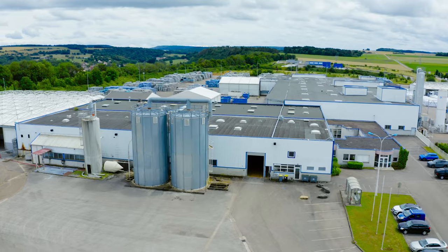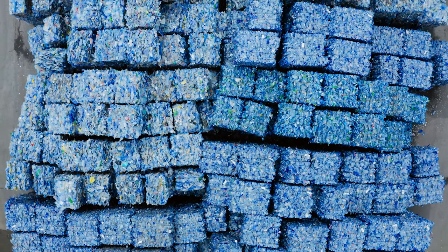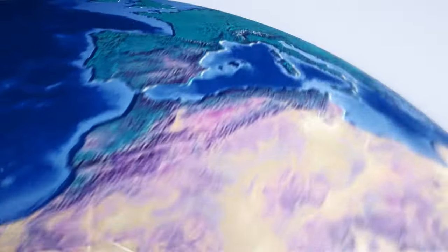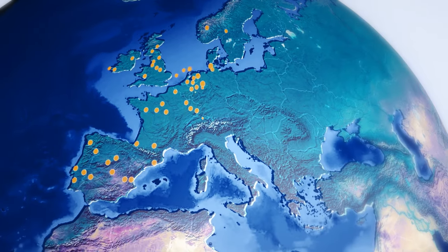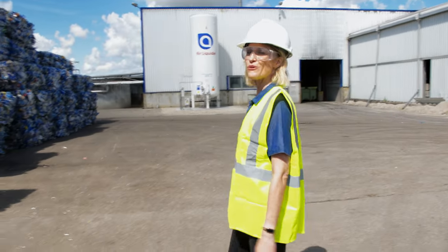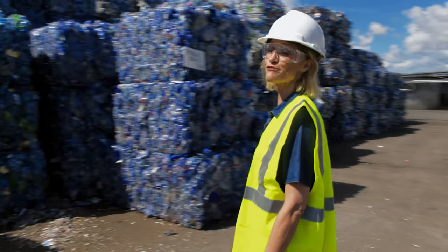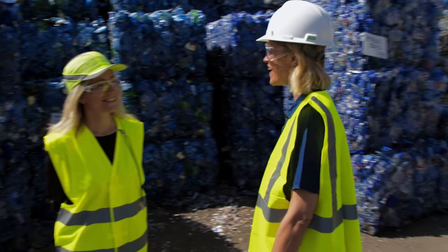I've come to a PET recycling plant here in the east of France to find out how it works. This plant recycles billions of PET drinks bottles every year, and it's just one of hundreds of plants recycling PET bottles and trays right across Europe. To find out more about what's going on, I'm going to speak to Caroline Retter, Procurement Manager for the recycling company. Hi Caroline. Hi Michelle.